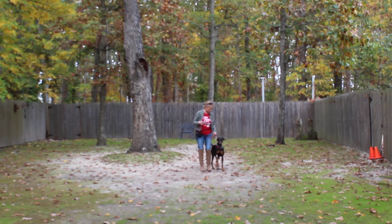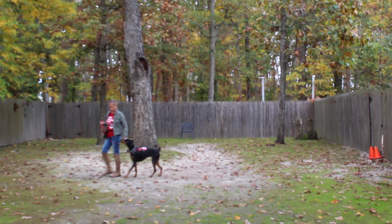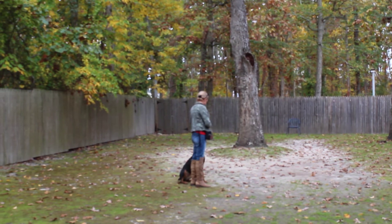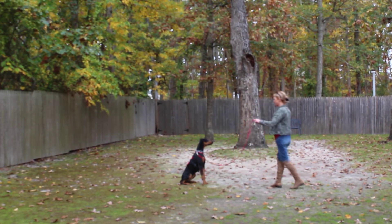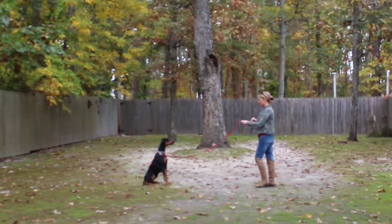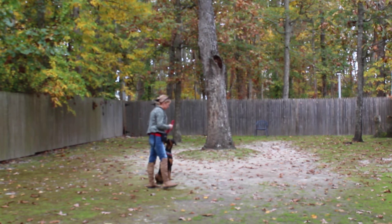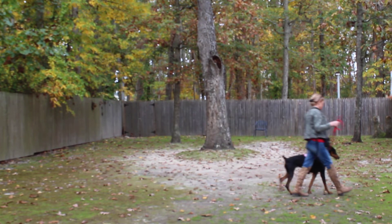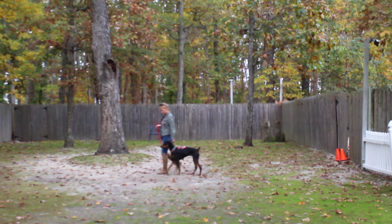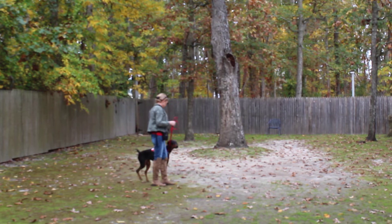This makes walking her a pleasure and not a drag. When you stop to cross the street or talk to a neighbor, she's sitting nicely — not jumping all over the person that you're talking to. You can see her eye contact is very much on Amanda, which is what you want to work toward at home.